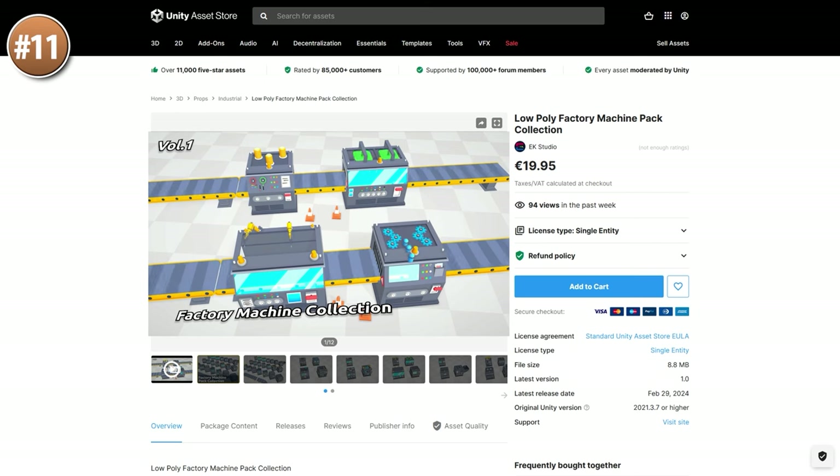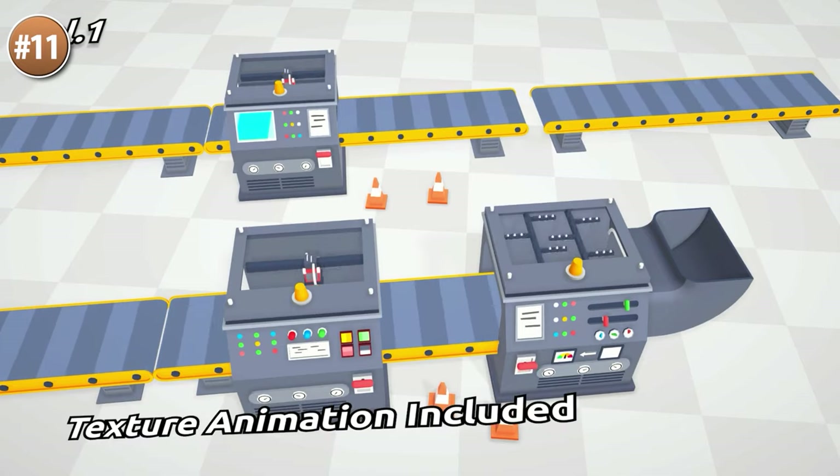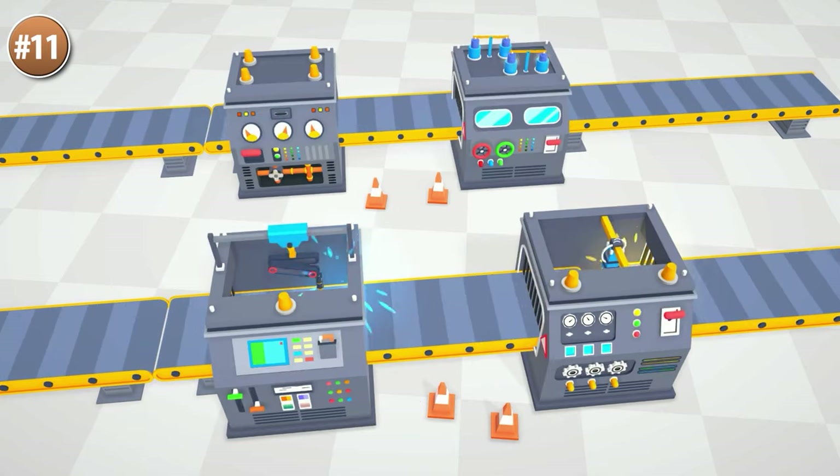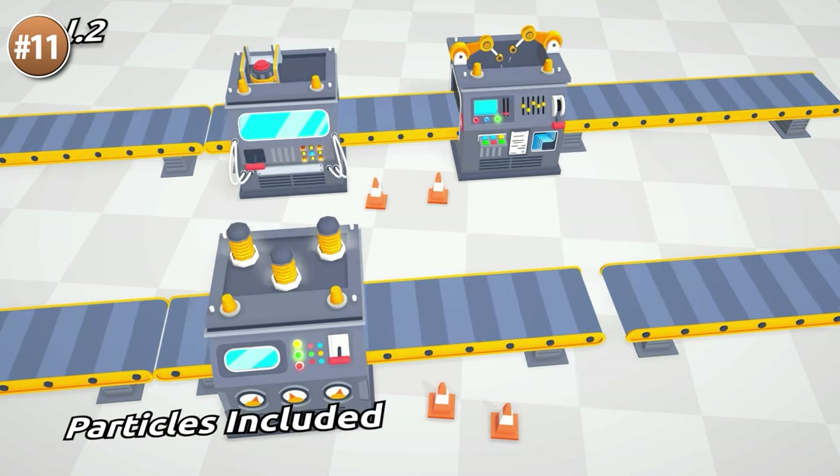If you're into making some automation game and you'd like some visuals, check out these really nice machines — all in a nice and inviting low poly style. It features 21 machines, all with their own animations. Also includes conveyor belts and lots of props. Great pack for any kind of automation prototype.